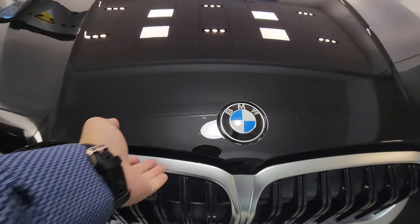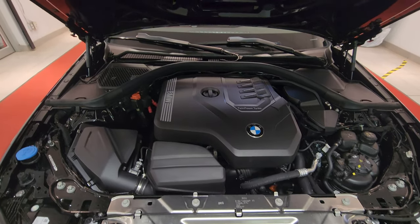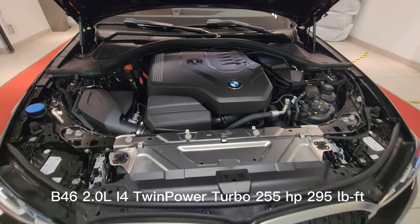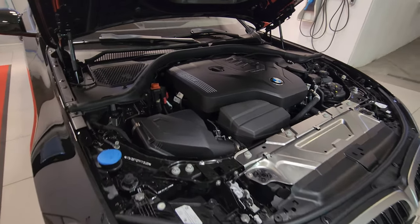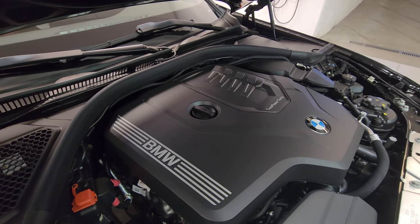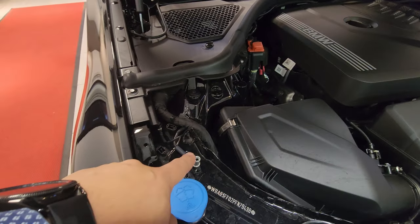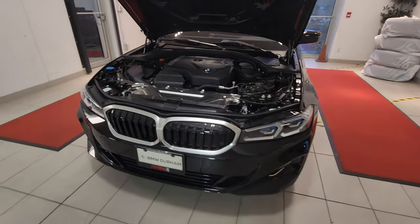I've pulled the hood release — let's lift that up and there it is. That is the B46 2.0-liter inline-four TwinPower Turbo, outputting 255 horsepower and 295 foot-pounds of torque. This is an absolute joy to drive — not as powerful as the M340i of course, but an ample amount of power with great fuel economy. We have the positive battery terminal, negative battery terminal, and washer fluid. What a great engine bay.